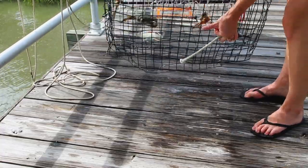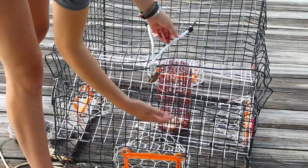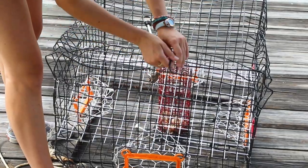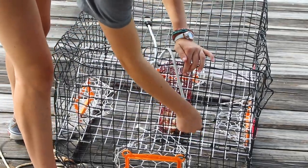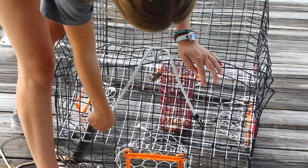Blue crab traps or pots can be used by licensed recreational crabbers. They can be purchased at local hardware and marine supply stores. Crabbers may use up to six standard-sized crab traps that are no larger than two by two feet.